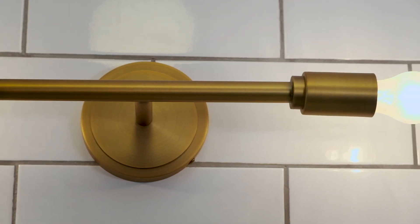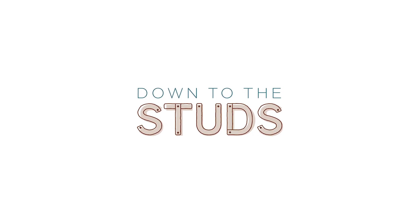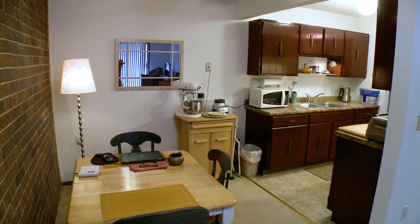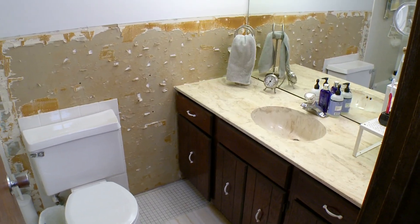But in order to create your dream space, sometimes you've got to take it down to the studs. Today we are tackling an artist's condo remodel. And what this small space lacks in square footage, it definitely makes up for in pure potential.